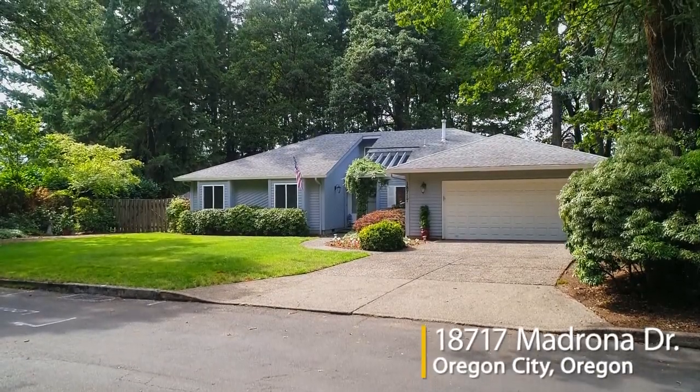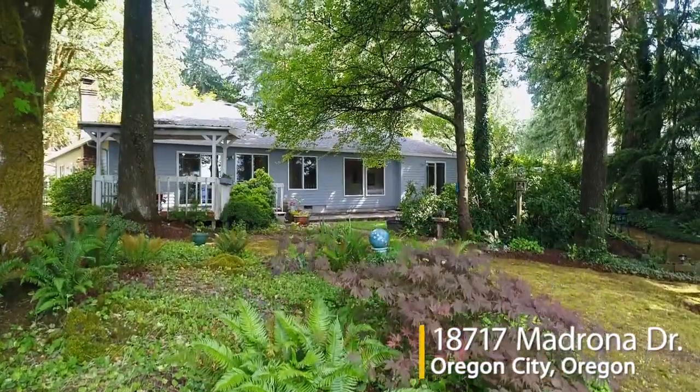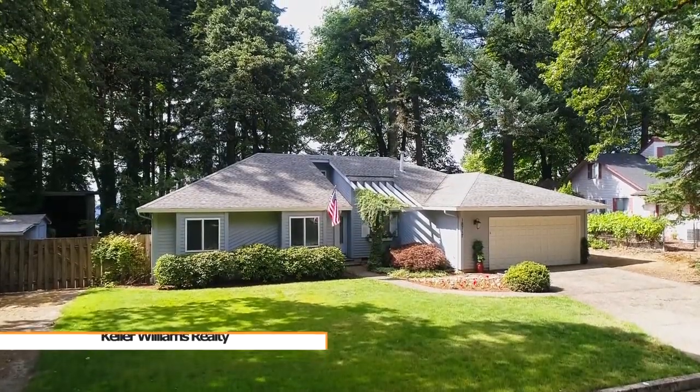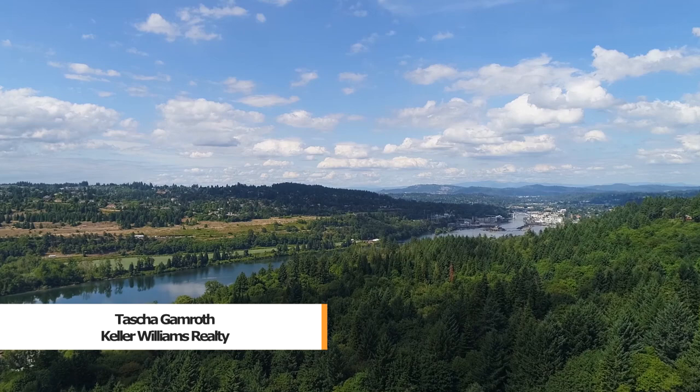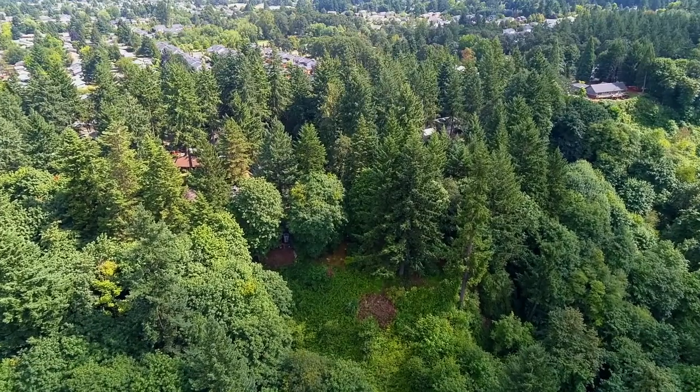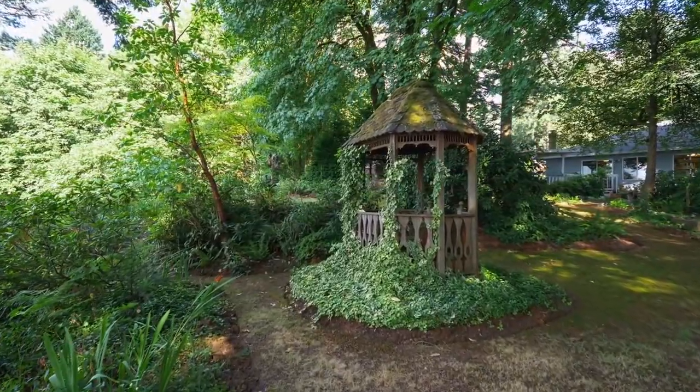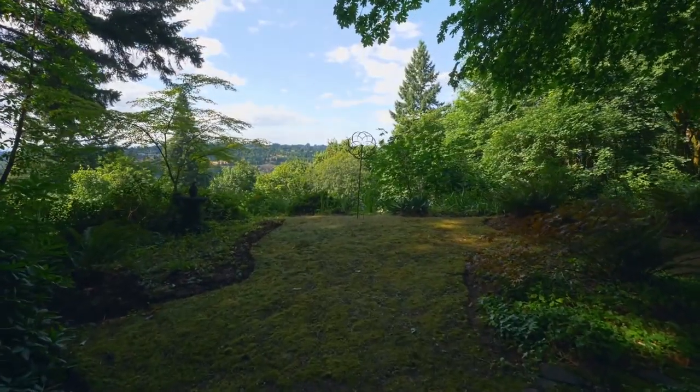Welcome to your private, single-level haven, nestled in a lush, fairytale setting. Situated on about two-thirds of an acre, it offers incredible views, secured by ownership of a second tax lot. Explore a wooded backyard wonderland with walking paths, a gazebo, a patio, gardens, and two decks.